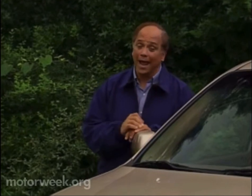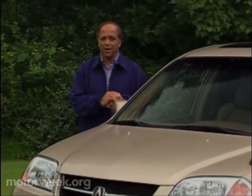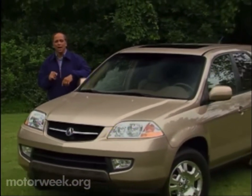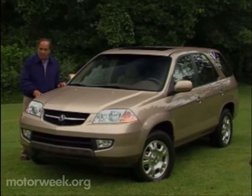With the unstoppable popularity of SUVs, it's no surprise that nearly every automaker on the planet wants to sell one. Some, like Acura, formed partnerships to rebadge an existing SUV to quickly establish a presence. But in an increasingly crowded and fickle market, they learned that buyers are looking for something unique. So for Acura, the answer was to hit the drawing boards with one goal in mind: to create an Acura SUV that would set new benchmarks in luxury SUV performance. And they call it the MDX.